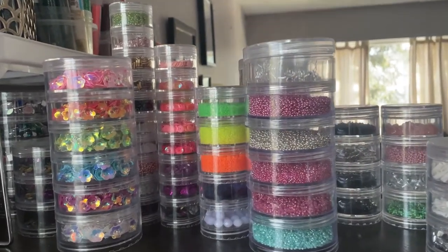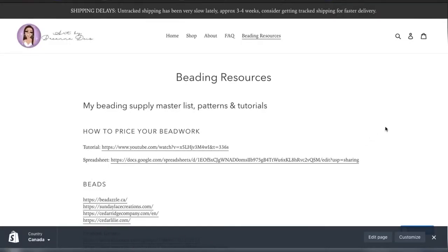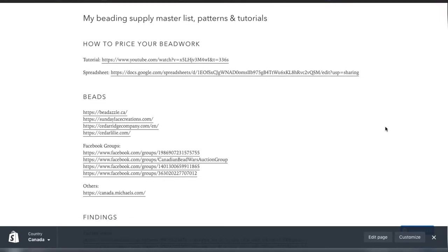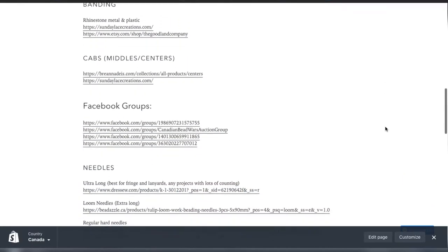Hey, welcome back to my channel! Today I'm going to tell you where I get all of my beading supplies, from beads to backing — everything you need. First off, I have an amazing resource on my website called Beading Resources where you can find everything that I use, organized by categories such as beads, findings, backings, etc.